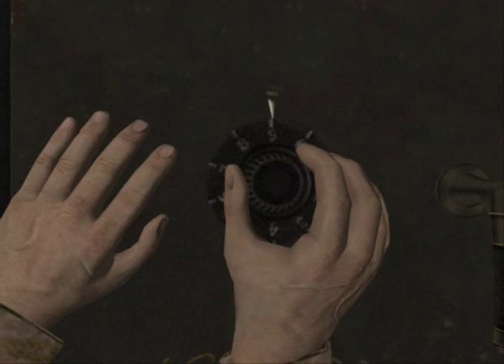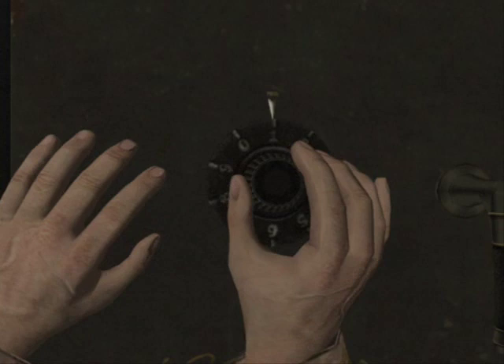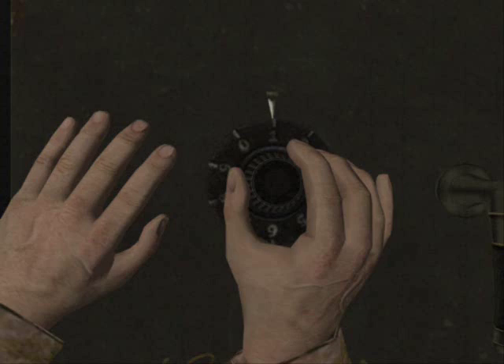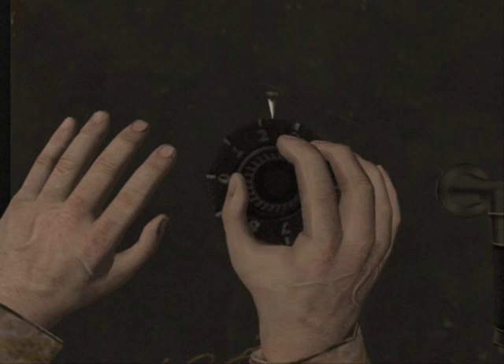We turn it right. Six. Left to... No, I've gone and balled that up already. Oops, forget that. Sorry, my bad. I'm putting in the wrong thing. Let's turn it right to two — which is there. Left to six. Right to one. Left to two. There we go. Yes, that's it. Yes!